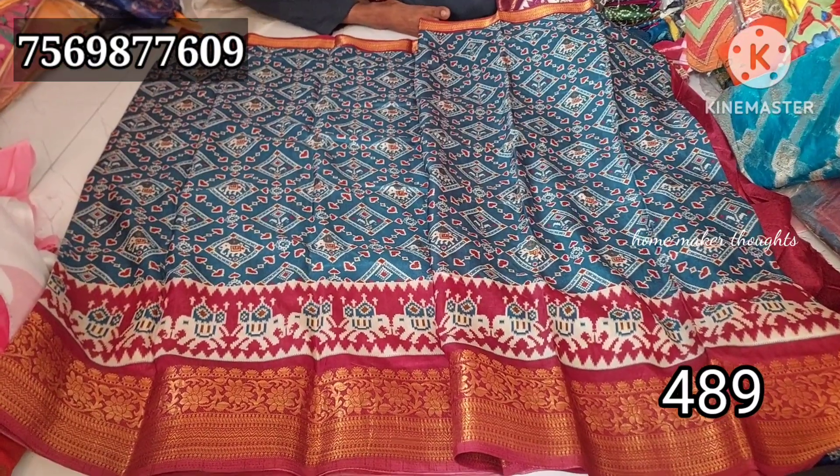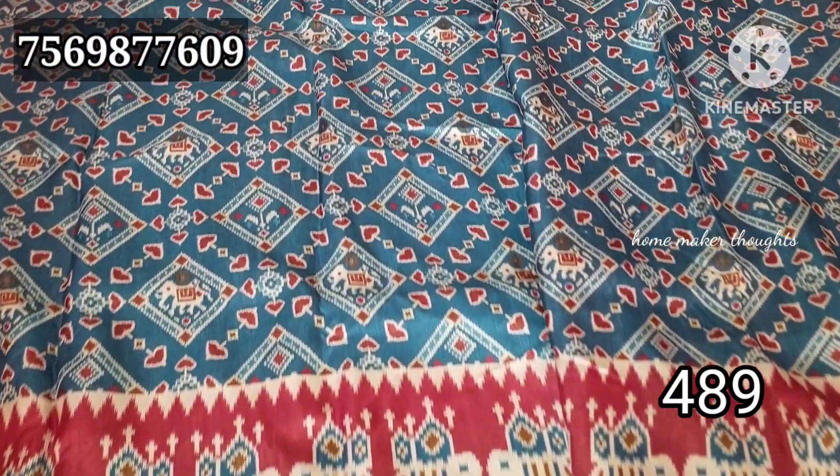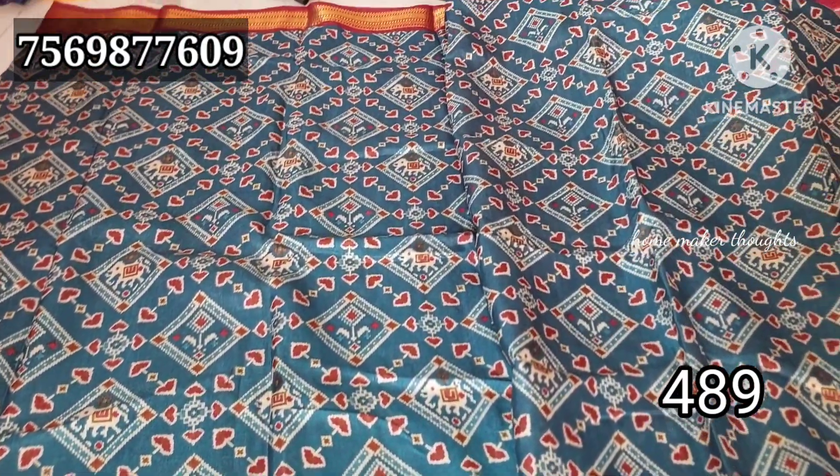The next collection is a unique design. You have a pattern — a pic of blue color combination, all-over design.